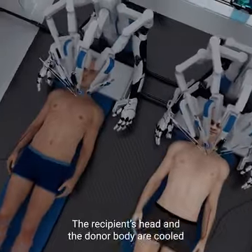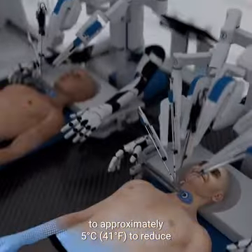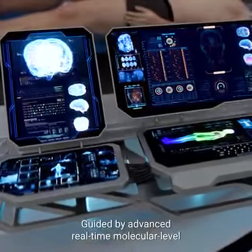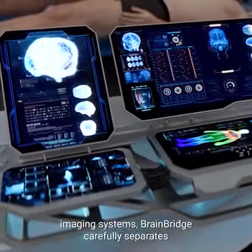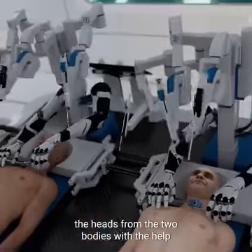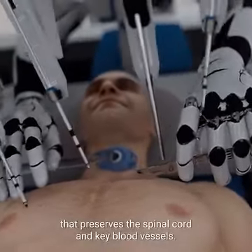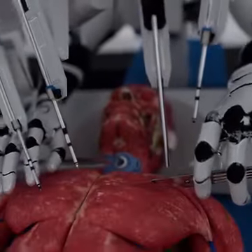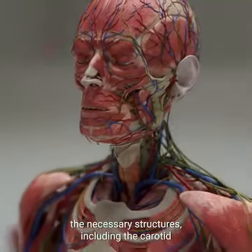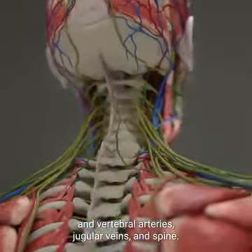The recipient's head and the donor body are cooled to approximately 5 degrees Celsius to reduce potential brain damage during detachment. Guided by advanced real-time molecular level imaging systems, BrainBridge carefully separates the heads from the two bodies using a specialized surgical technique that preserves the spinal cord and key blood vessels. Deep incisions are carefully made around the neck to expose the necessary structures, including the carotid and vertebral arteries, jugular veins, and spine.